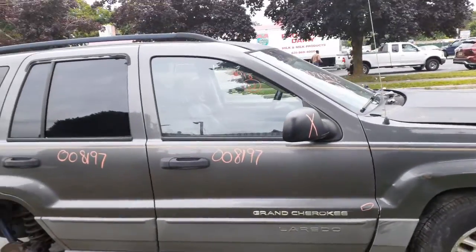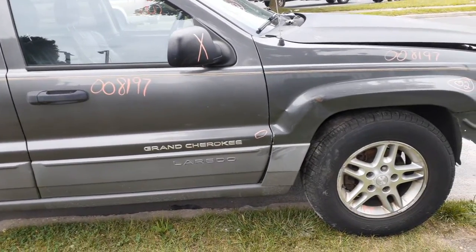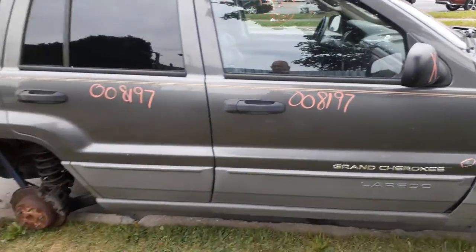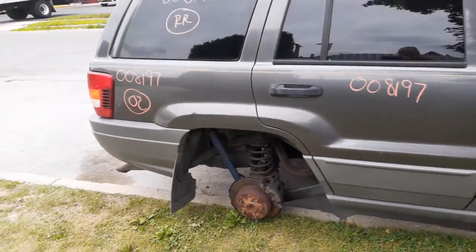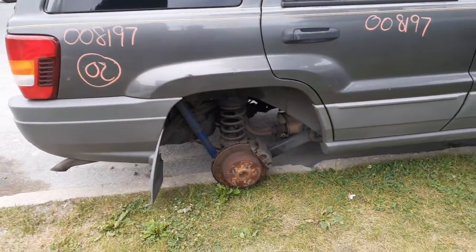Right front fender is no good. Right front door — power window, power locks, okay, Laredo. As you can see down at the bottom, got a little dimple, nothing bad. Right side mirror is no good, it's broke. You do have a right rear door — power window, power locks — and privacy tint. Quarters are no good, too many dings and bangs.